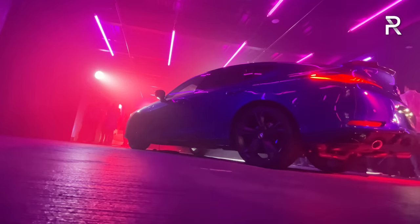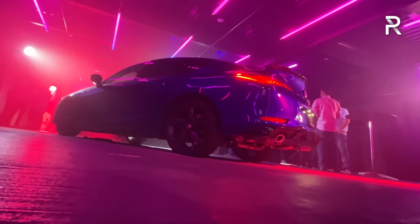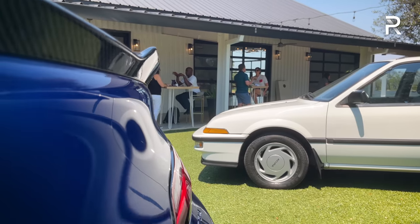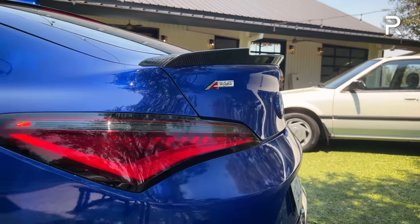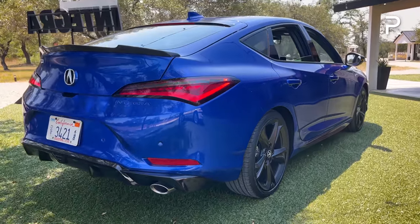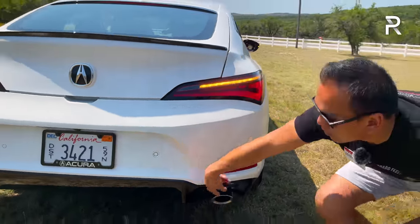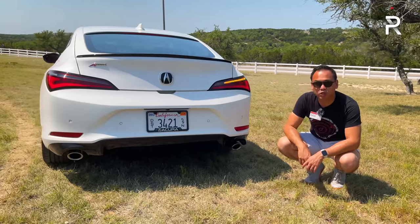From the rear, the sloping roofline makes it very distinctive — you won't confuse it for a TLX. The rear spoiler is black-painted, and a bigger carbon fiber wing is available as a dealer accessory. The taillights are reminiscent of the Hyundai Genesis Coupe, but that's not a bad thing. 'Integra' is stamped in the rear bumper along with full LED taillights and rear parking sensors. The A-Spec model gets a unique, more aggressive rear bumper with dual chrome exhaust tips.